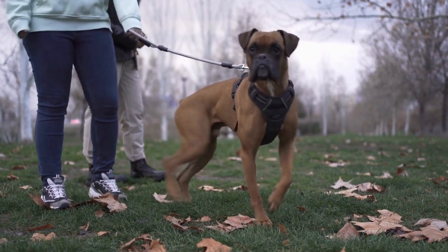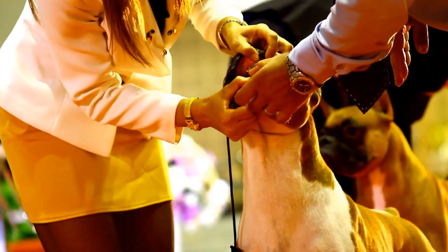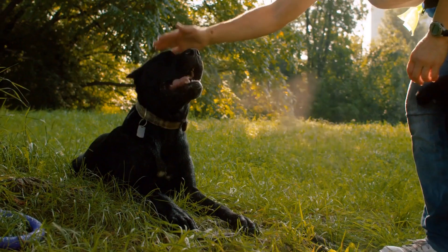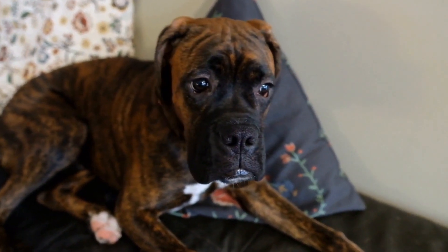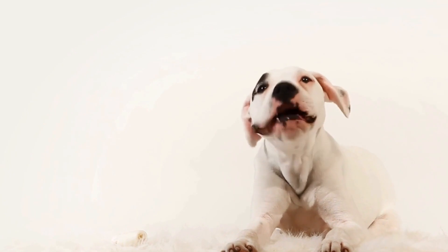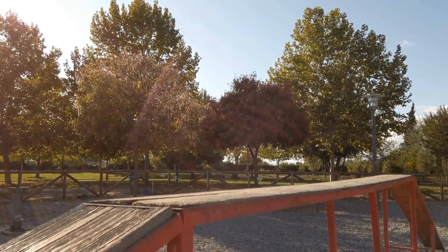Occupational therapy sessions can include various exercises that utilize the strength and endurance of boxer dogs. For example, individuals can engage in activities such as tug of war or fetch, where the dog's strength and energy serve as a motivating factor — not only enhancing physical strength but also improving coordination and balance. In addition to traditional exercises, boxer dogs can be involved in obstacle courses and agility training. These activities require individuals to navigate through different obstacles, promoting muscle strength, endurance, and flexibility, with the presence of a boxer dog making these exercises more enjoyable and engaging.